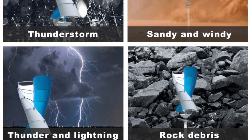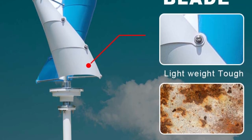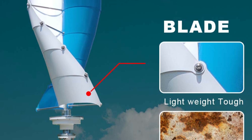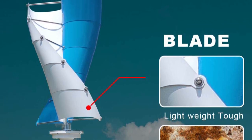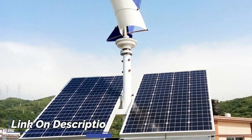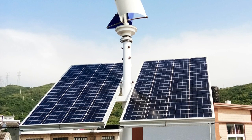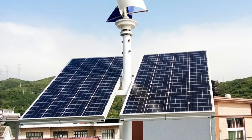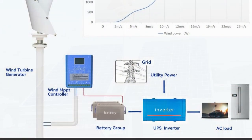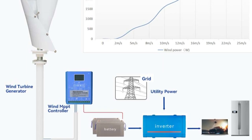The inclusion of an MPPT hybrid controller is a standout feature, efficiently managing the charging process and optimizing energy conversion. It seamlessly switches between wind and solar energy sources, providing a hybrid solution for continuous power production. Installation was surprisingly straightforward with clear instructions. The vertical design allows it to capture wind from all directions, maximizing energy generation, and it operates quietly while consistently producing significant power, helping reduce reliance on the grid.